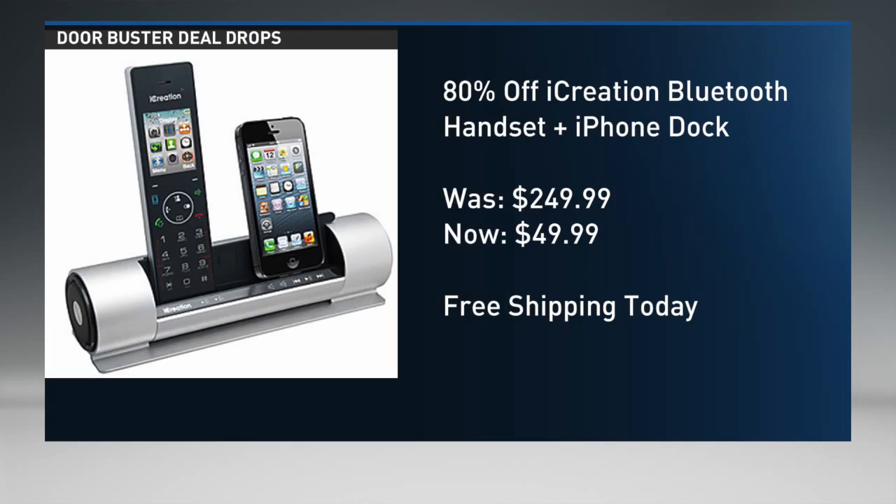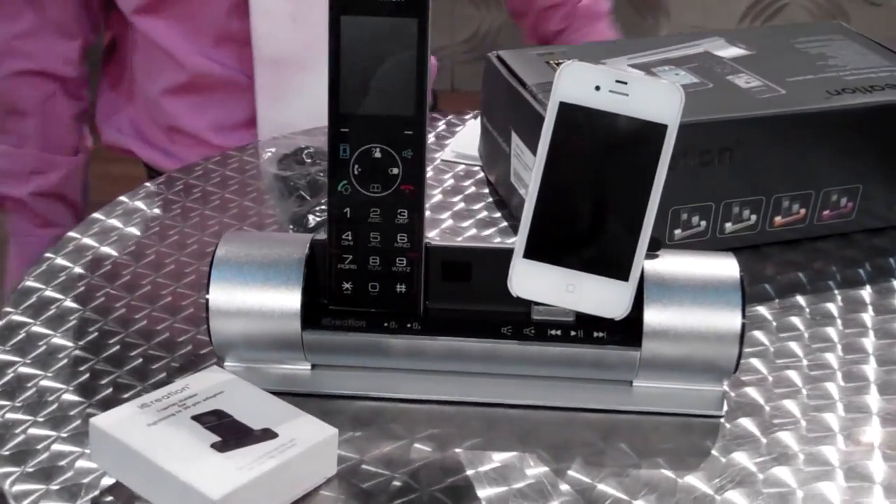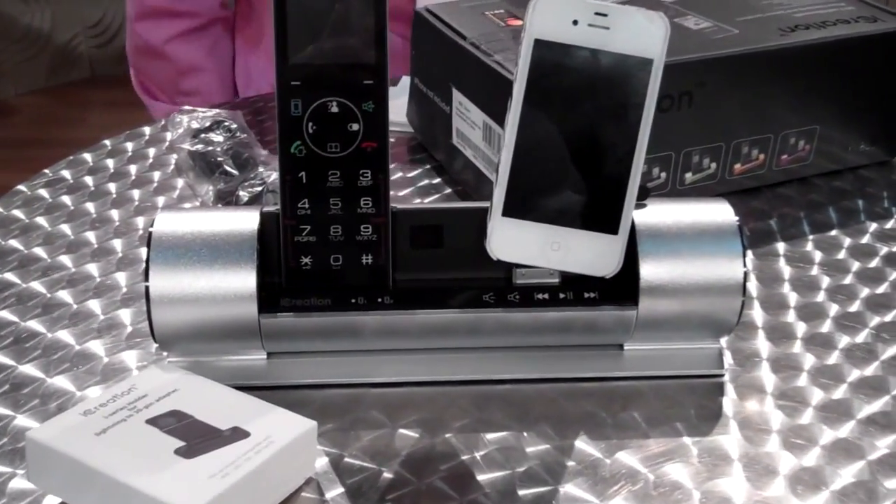The price point again is $49 down from $249. I don't think I would ever spend full price on this, nor is it selling for full price anymore. But if you do want it, click the link right under this video window. And if you want more deals or door busters, subscribe. Thanks for watching.